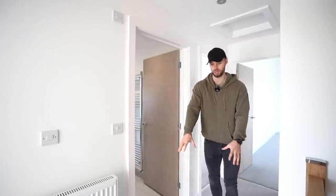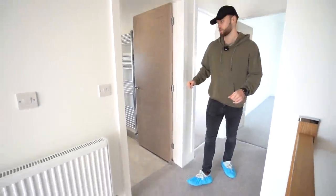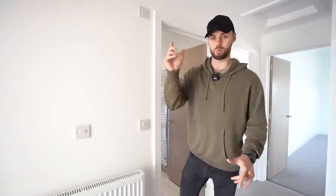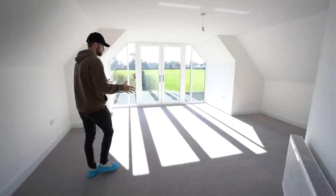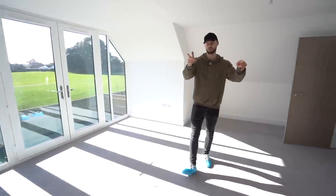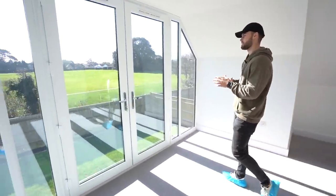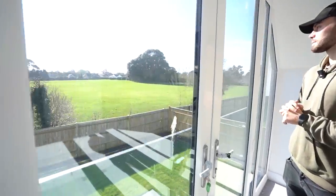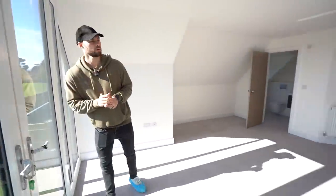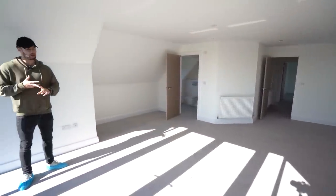On the first floor you can get a better look at what the carpet looks like because it has been fitted here — lovely grey carpet. We've got four bedrooms. I'm going to show you the principal bedroom first, which is at the rear of the property. Both properties have Juliet balconies and a very similar view. This view is beautiful.